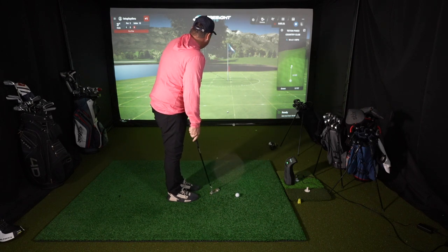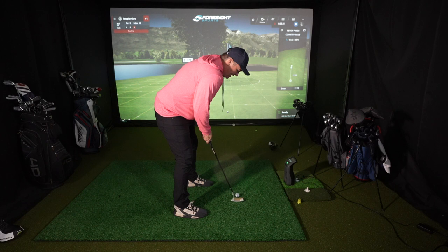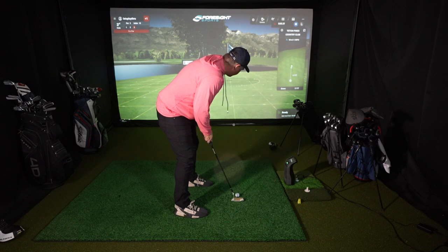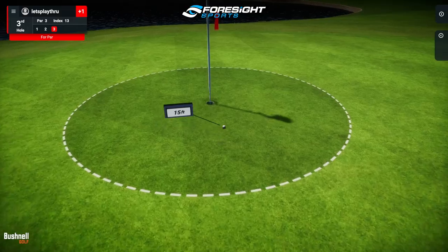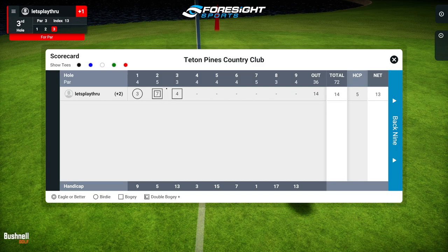This putt is 17 feet, down 2 inches, breaking a little right to left toward the water. I've got to go almost two screens' worth since I'm 9 feet from the screen. I put a nice stroke on it — it got there and we've got ourselves a gimme.